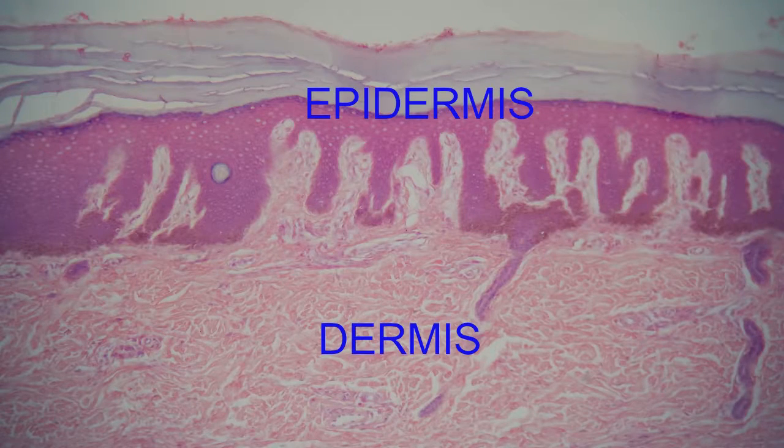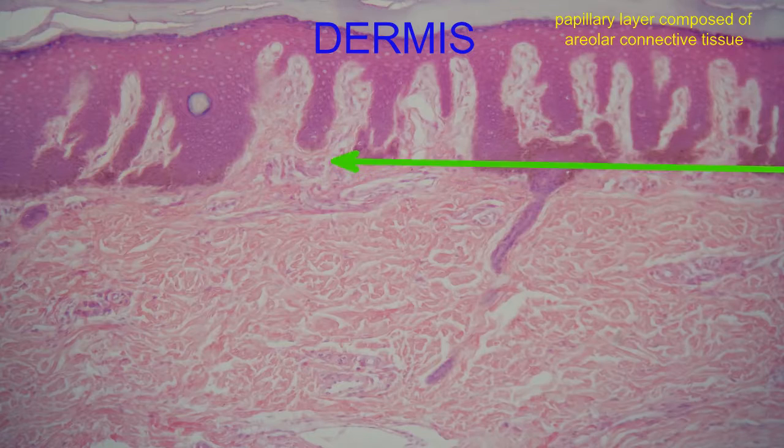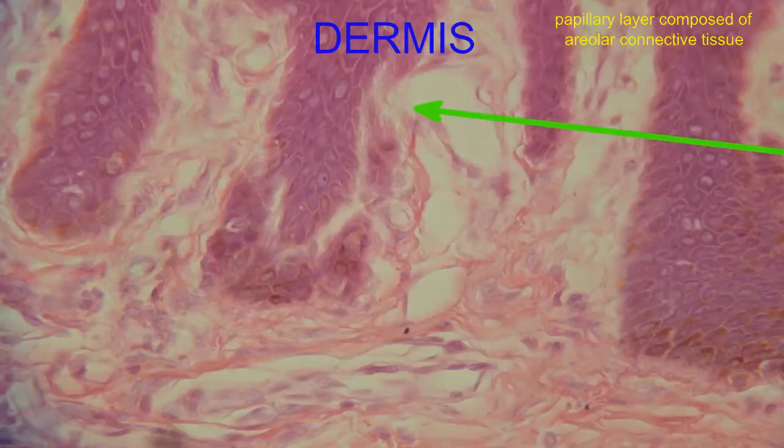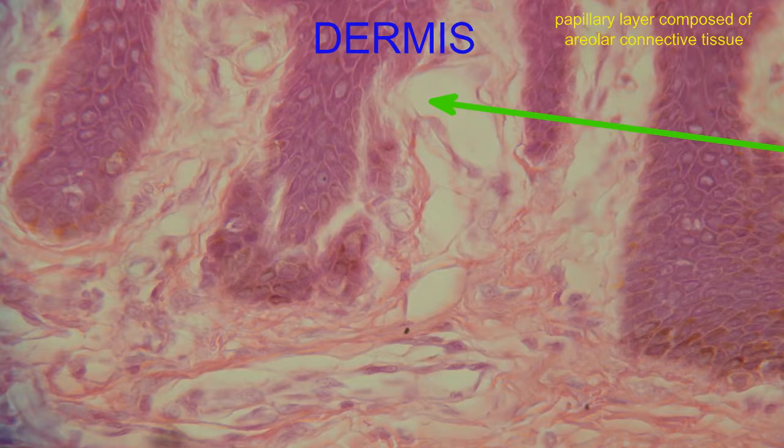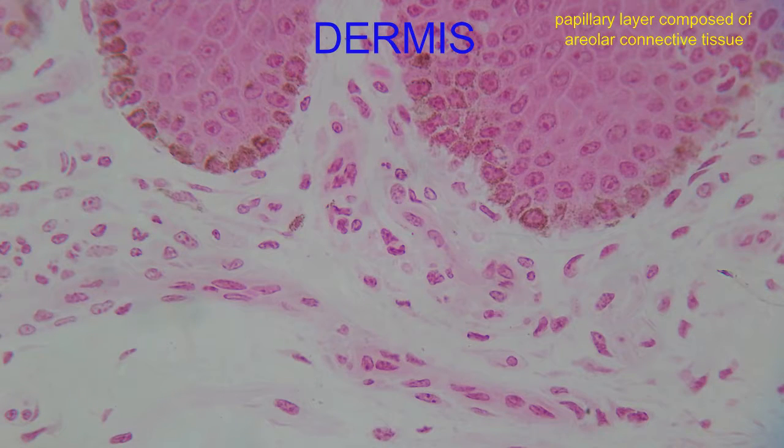There are two layers of the dermis. The superficial papillary layer is composed of loose areolar connective tissue. The spaces in this tissue allow white blood cells to move freely. There are capillaries, which service the avascular epidermis, and a number of collagen and elastic fibers, in addition to a number of neurons, which contribute to some of the sensations of the skin.